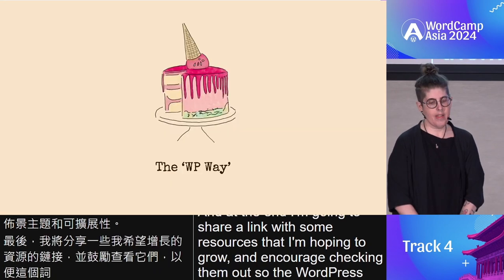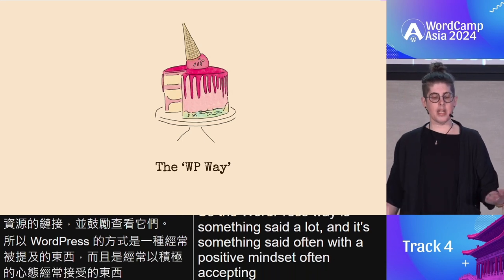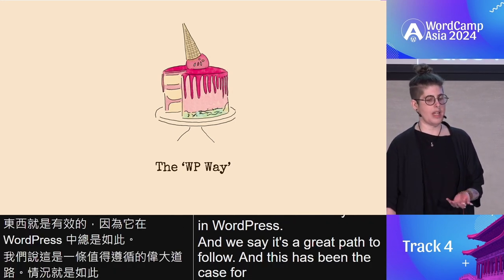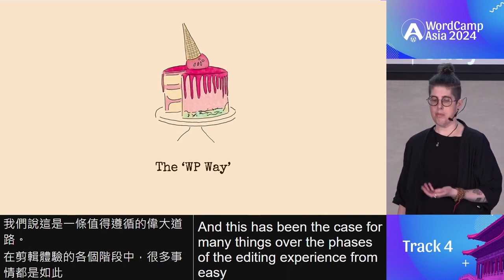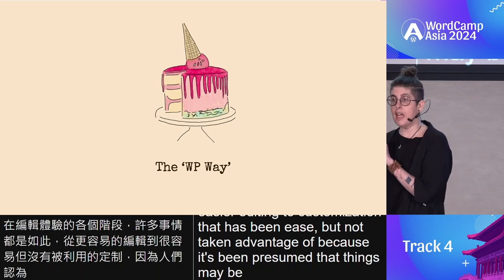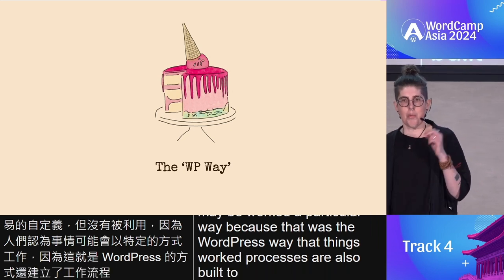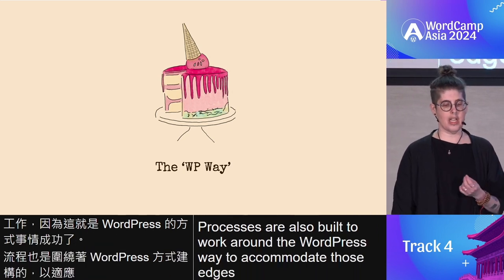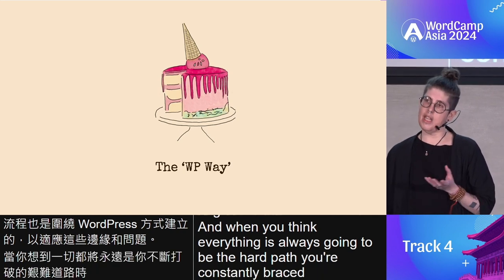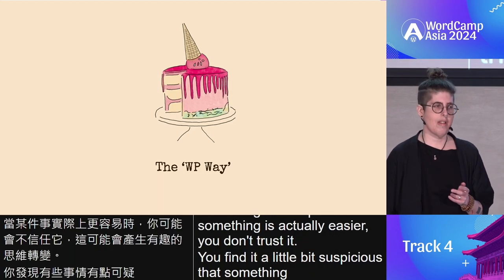The WordPress way is something said a lot, and it's said often with a positive mindset — accepting that something just works because it always has in WordPress. This has been the case for many things over the phases of the editing experience, from easier editing to customization that has been eased but not taken advantage of. Processes are also built to work around the WordPress way. And when you think everything is always going to be the hard path, you are constantly braced. This can have an interesting mind flip when something is actually easier — you don't trust it. You find it a little suspicious that something could be that easy. But it turns out it actually can be.